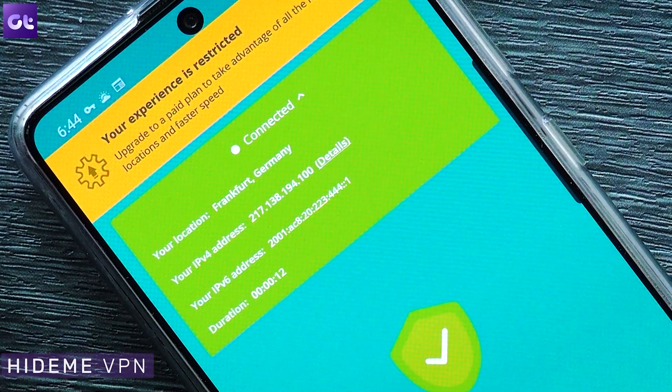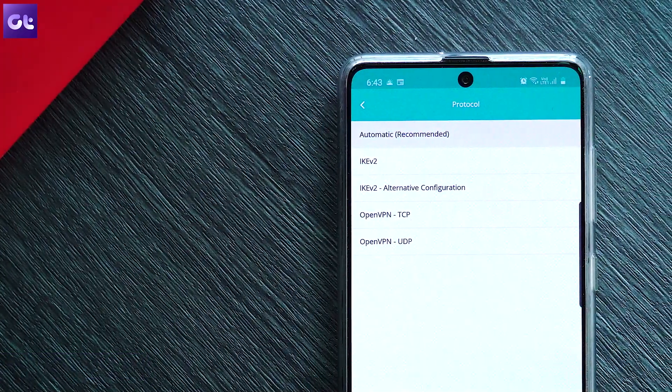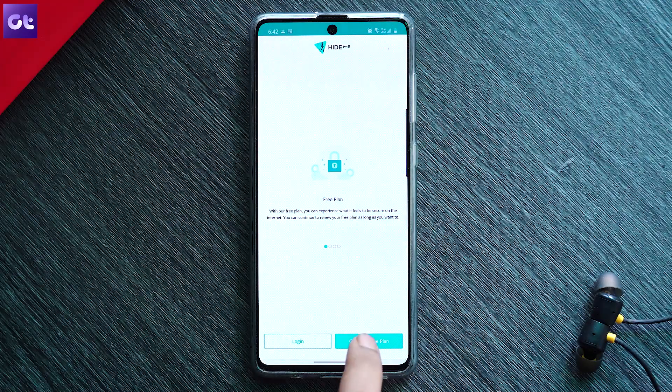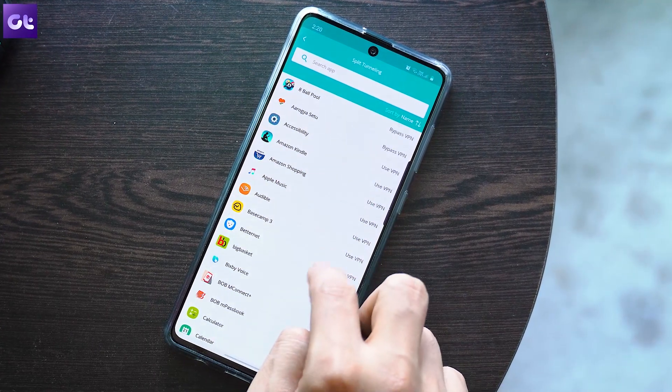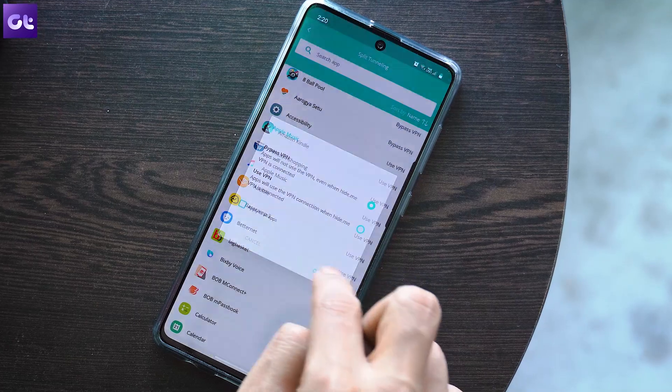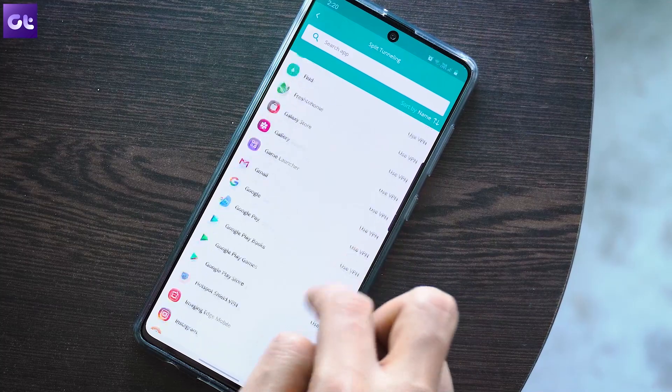Finally, the last app on the list is Hi.me, which has been around for a long time and is still one of the best free VPNs out there. It's probably one of the most secure free VPNs, encrypting your data with protocols like IKEv2 and OpenVPN. You only get 2 GB per month on the free version and the only way to add more is via referrals. Hi.me doesn't show ads even in the free version, and one highlighted feature is split tunneling — allowing you to route some apps through the VPN while others use the internet directly.